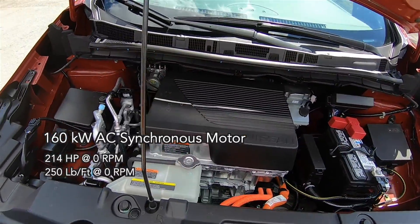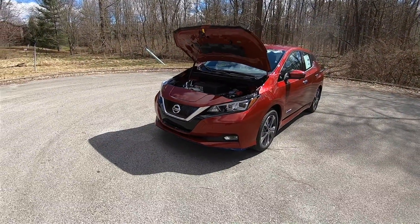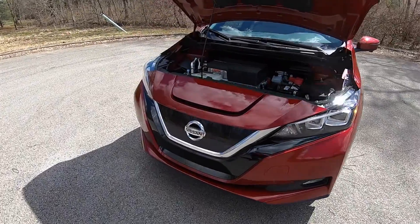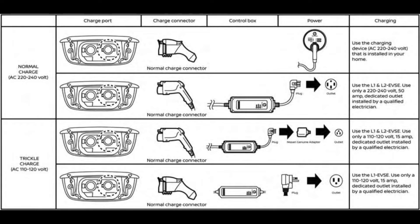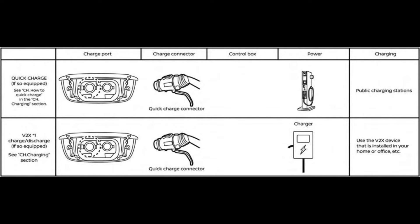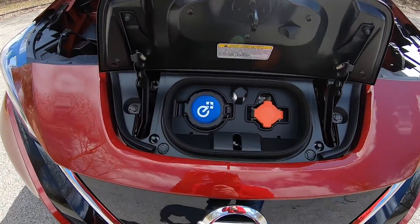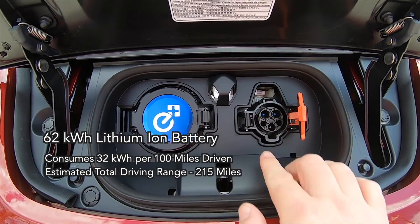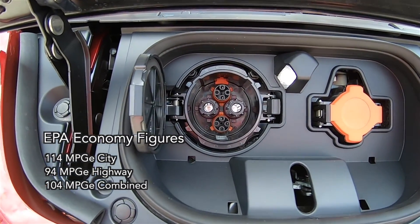Power output in the new setup is 214 horsepower and 250 pound-feet of torque, all at 0 RPM. The Leaf Plus features the 62-kilowatt-hour lithium-ion battery pack, a 6.6-kilowatt onboard charger, and a high-output CHAdeMO charger. On Level 2 charging, the battery takes 11.5 hours to charge, up from 7.5 hours for the 40-kilowatt-hour model. On 100-kilowatt DC charge, the Leaf Plus can fill 80% of its battery in 45 minutes. EPA estimates for miles per gallon equivalent are 114 city, 94 highway, and 104 combined.